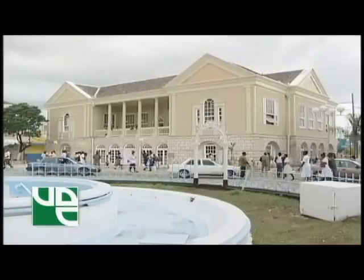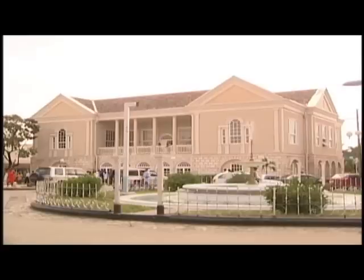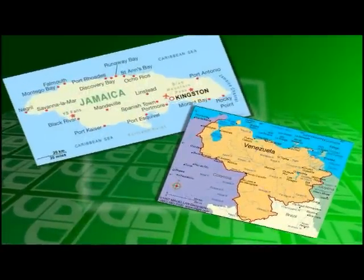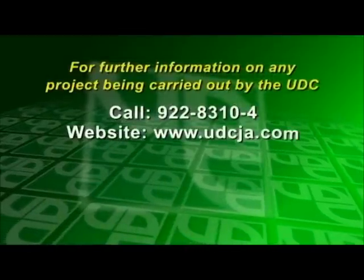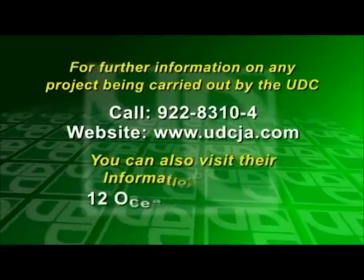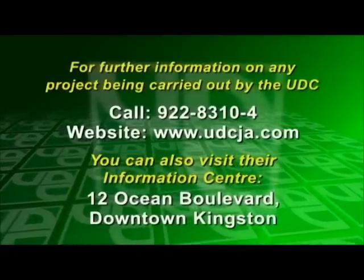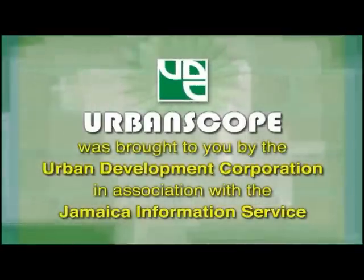The Urban Development Corporation has, over the years, contributed significantly to the development of many of Jamaica's cultural facilities that continue to keep our culture alive. For further information on any project being carried out by the UDC, you may contact them by calling 922-8310 or 24, or visit their website at www.udcja.com, or their information center on the ground floor of Kingston Mall, downtown Kingston. Urban Scope was brought to you by the Urban Development Corporation in association with the Jamaica Information Service.